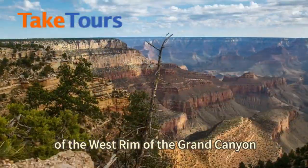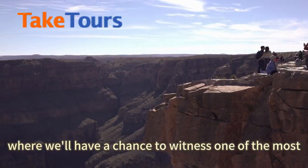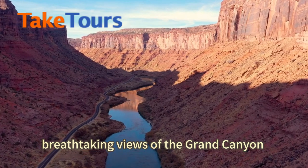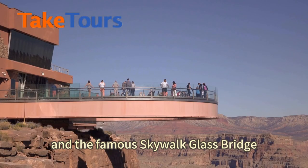Welcome to our tour of the West Rim of the Grand Canyon. Our first stop is Eagle Point, where we'll have a chance to witness one of the most breathtaking views of the Grand Canyon and the Colorado River below and the famous Skywalk Glass Bridge.